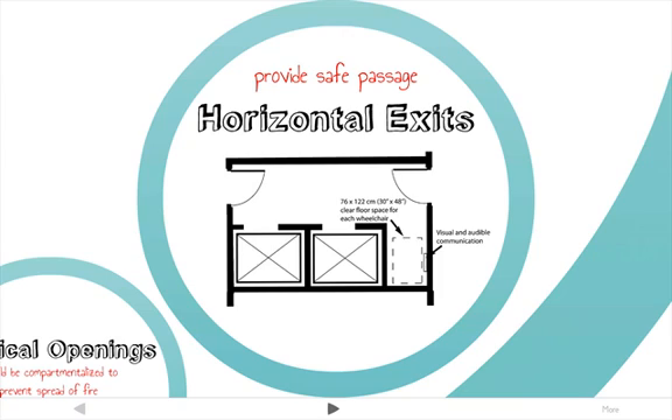Horizontal exits don't actually leave a building — they provide a safe passage to an area of refuge and are fire rated so they can withstand fire for a certain amount of time.